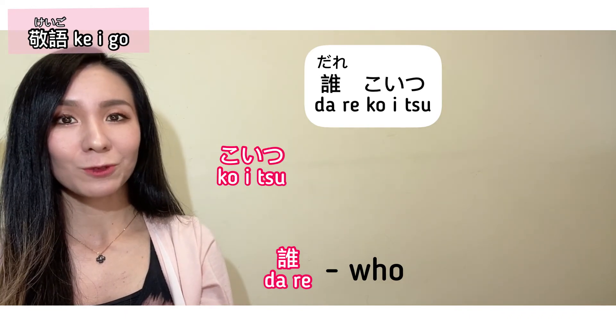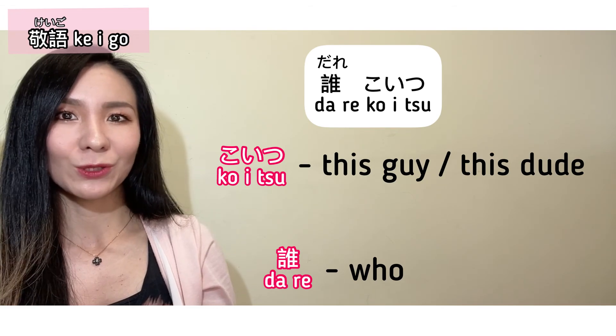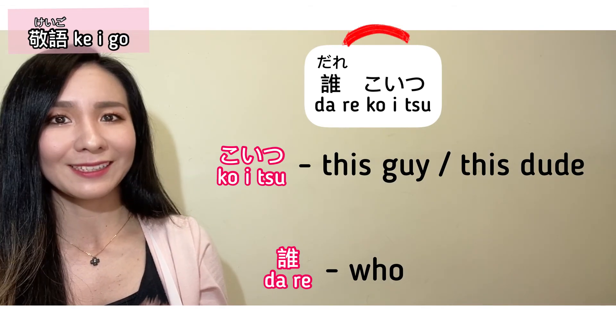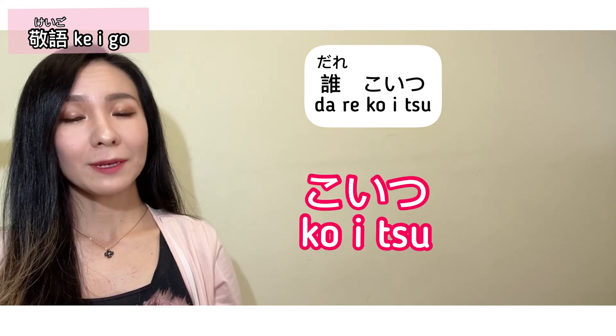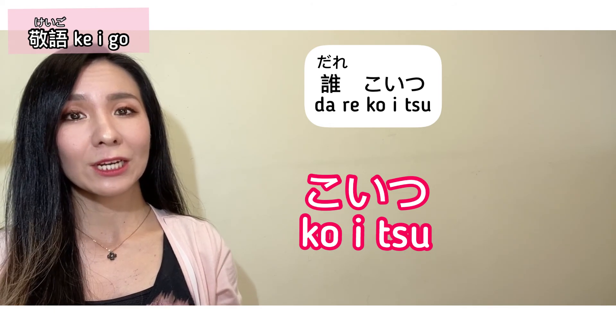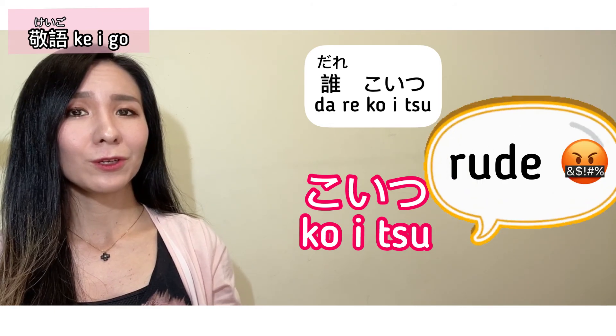Koitsu dare? Koitsu is a rude expression which means 'this guy' or 'this dude.' Notice that the order got swapped to kind of emphasize the rudeness. You might hear this word in anime, Japanese movies, or even between friends and family, but it is considered rude — so be careful when you use koitsu.